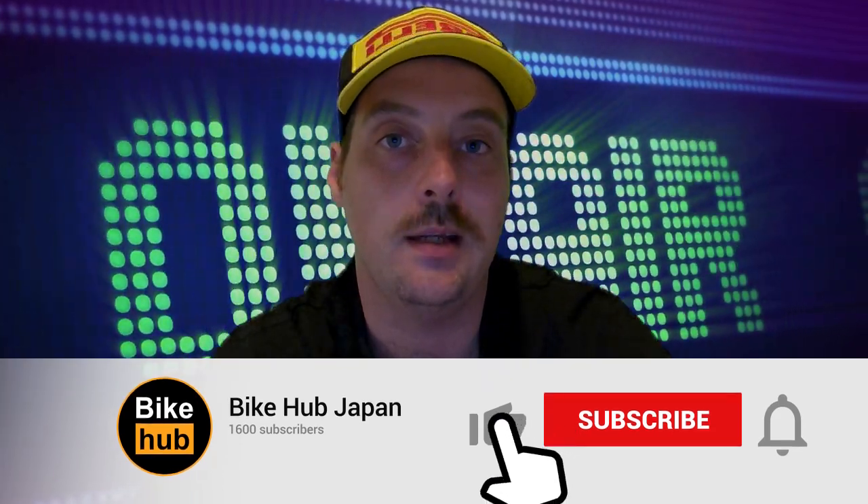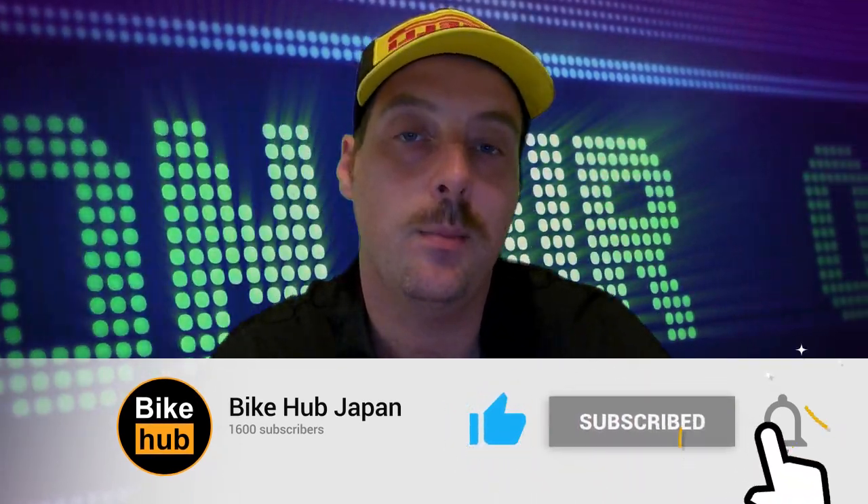Welcome back to Bike Hub Japan. About a week ago I mentioned I was going to start making videos about bikes for sale in Japan on Yahoo Auctions, which is Japan's answer to eBay. Today is that first video, and the bikes I'm focusing on are ones I'm particularly interested in because I'm looking for a new bike more suitable for track use — late 90s and early noughties sports bikes. If that's not what you're interested in, leave a comment below saying what bike you want me to make a video on.